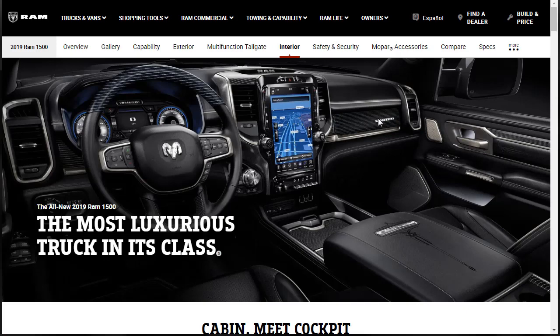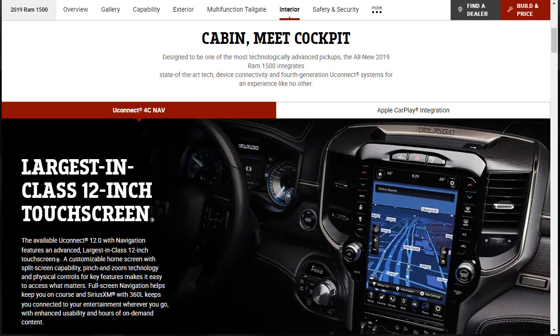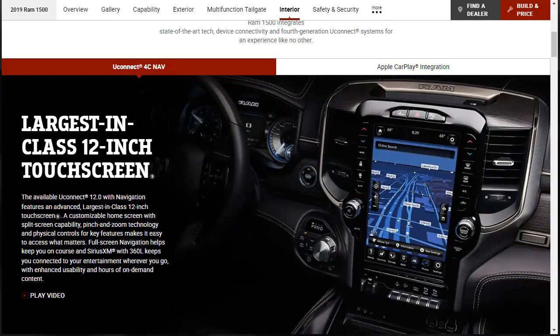Let's talk interior. Wow — that's the Limited right there. That's certainly a luxury one. The 2019 Ram 1500 is the most luxurious truck in its class. They're letting us know it has state-of-the-art tech, device connectivity, and a fourth-generation Uconnect system. The available Uconnect 12.0 with navigation features an advanced, largest-in-class 12-inch touchscreen — a customizable home screen with split-screen capability, pinch-and-zoom technology, and physical controls for key features.